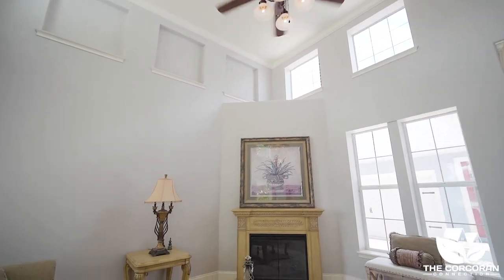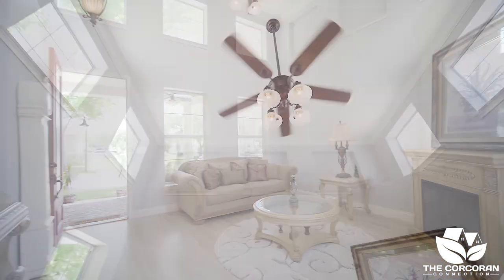Upon entering your formal living room, you'll be impressed with the high ceilings, all the natural light, and the light tile floors that continue through the home.